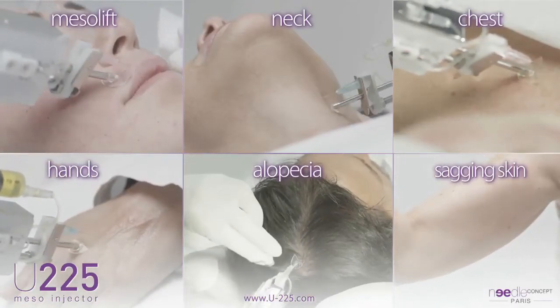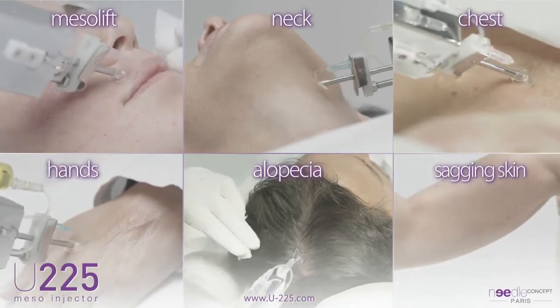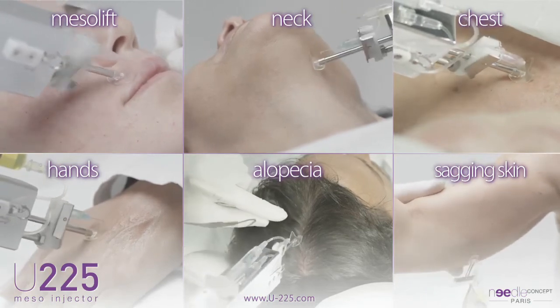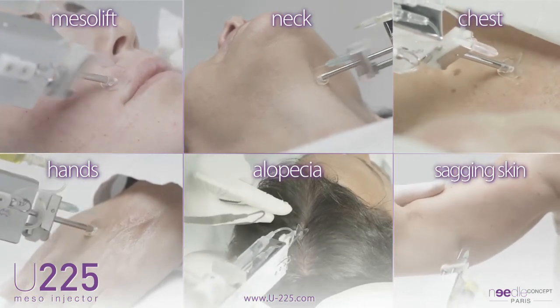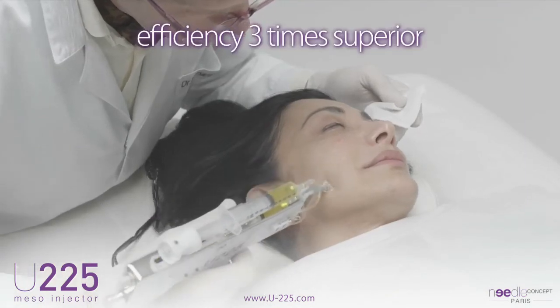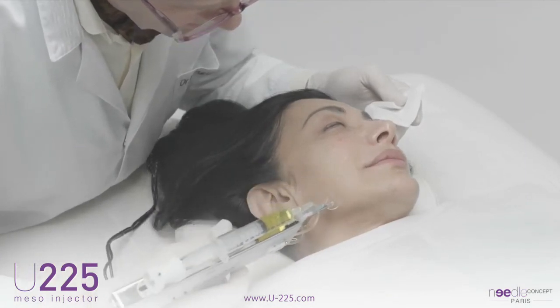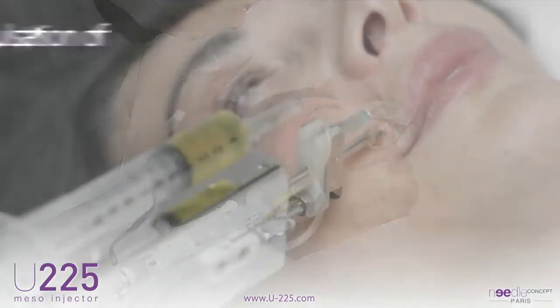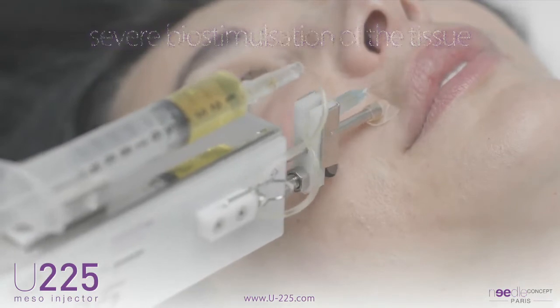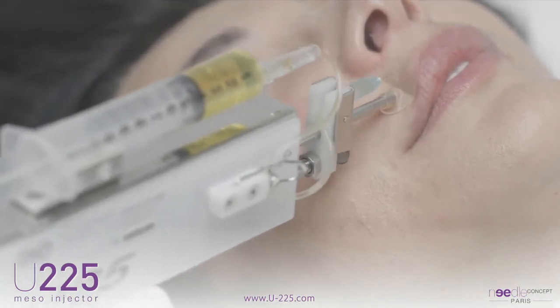In the treatment of the face (mesolift), neck, chest, back of hands, and alopecia, the addition of this new high frequency injection technique proposed by the U225 provides efficiency three times greater than the traditional injection method. This new type of treatment causes significant biostimulation of the tissue under sagging skin, offering opportunities for diverse and varied applications.